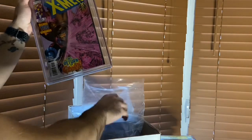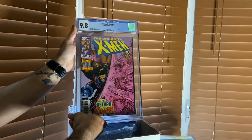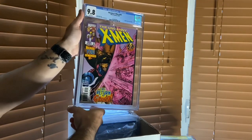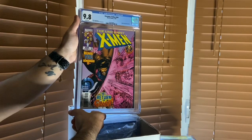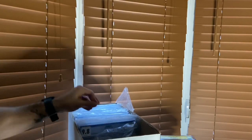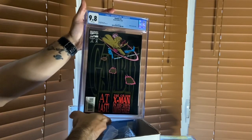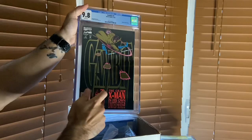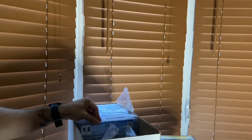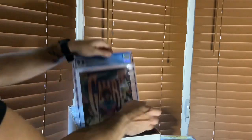Next up we have X-Men 361 - this is the return of Gambit, because he was exiled from the X-Men after X-Men 350 with the Trial of Gambit. I saw this cover a couple months ago, forgot about it, then said okay, I've got to add it to my Gambit collection. Then we have Gambit number one, 9.8 CGC graded - the first solo series. Another 9.8.